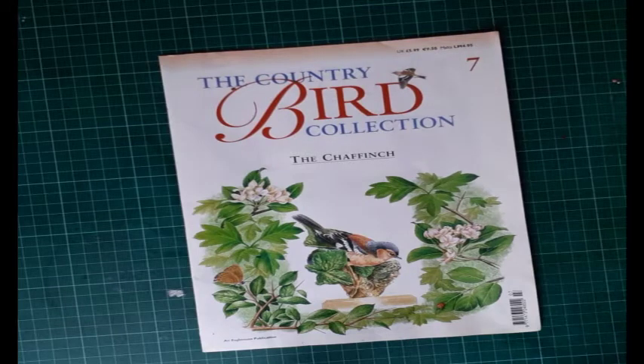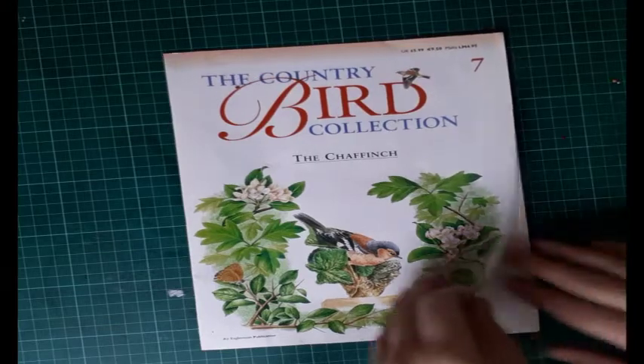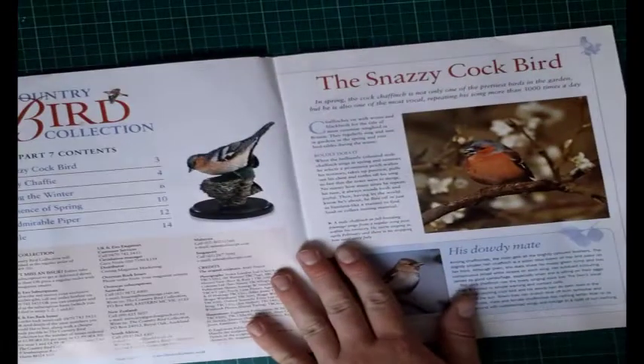Hi everyone and welcome back to Older Mike. It's another issue of the Country Bird Collection brought to you by Eaglemoss, and this is issue number seven: the Chaffinch.